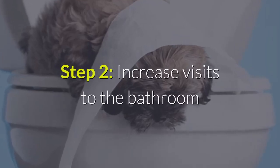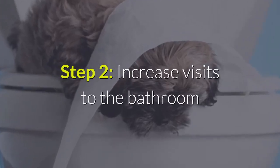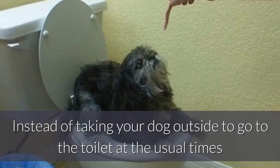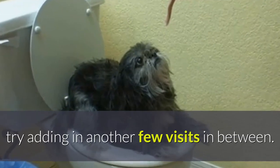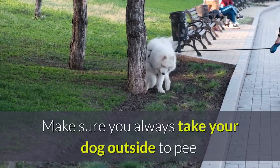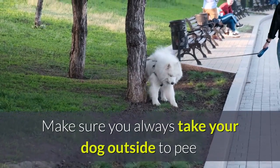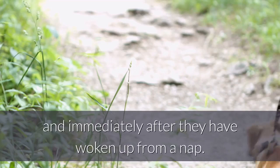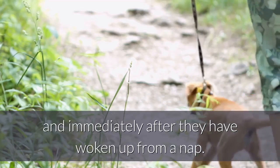Step 2: Increase visits to the bathroom. Instead of taking your dog outside to go to the toilet at the usual times, try adding in another few visits in between. Make sure you always take your dog outside to pee straight after they've had a drink or something to eat, and immediately after they've woken up from a nap.